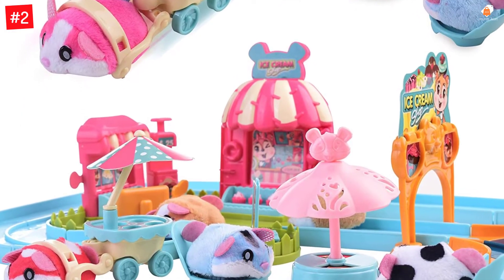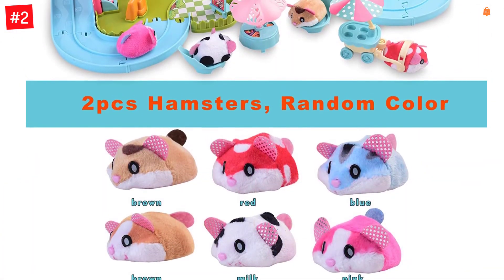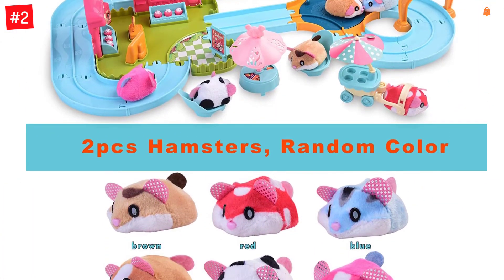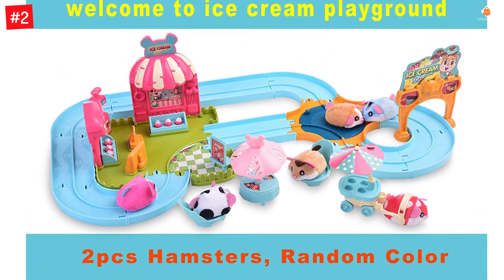Suitable for kindergartens, preschools, elementary schools, birthday parties, cake decoration and Christmas celebrations, festivals and holidays, Children's Day, Christmas, Halloween, Thanksgiving and New Year's.